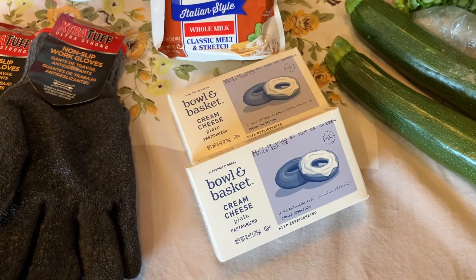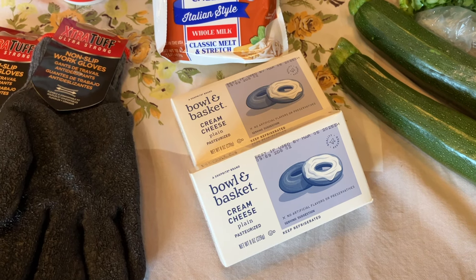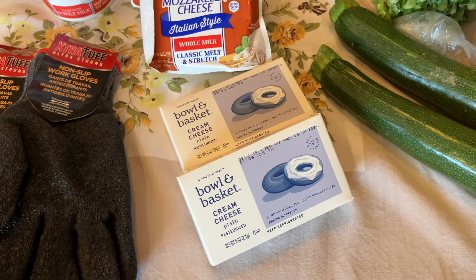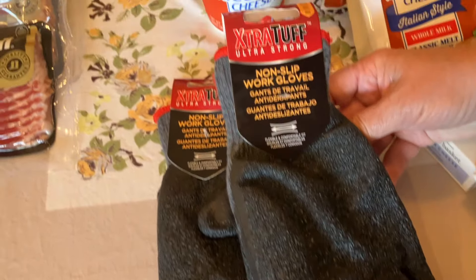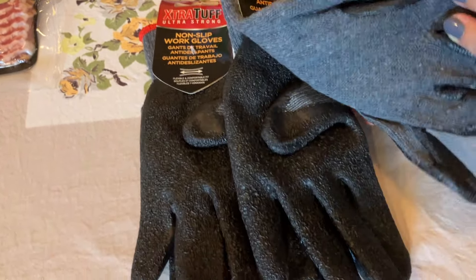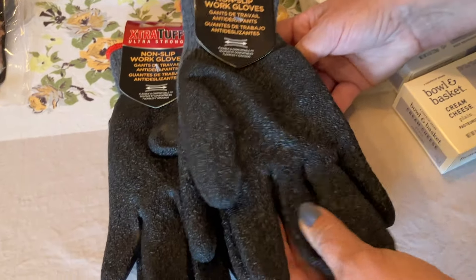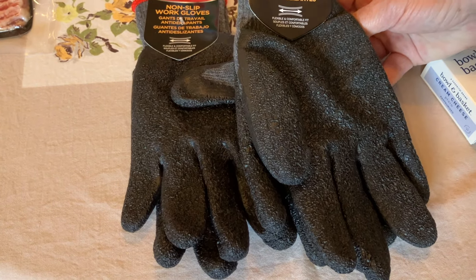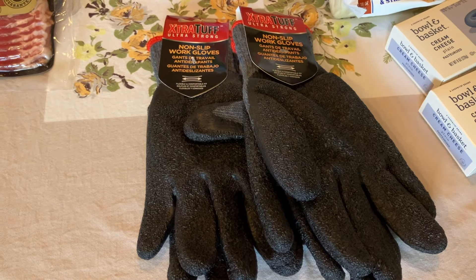Bowl and Basket cream cheese was $1.69 for eight ounces — another really good price. I remember when cream cheese was 99 cents! Now Paul found these non-slip work gloves. If you remember last week, I found those socks at a really great price. These gloves are soft on one side and kind of rubbery on the other — they were 99 cents a pair, which is cheaper than the Dollar Tree. So keep an eye out for these if you need work gloves.